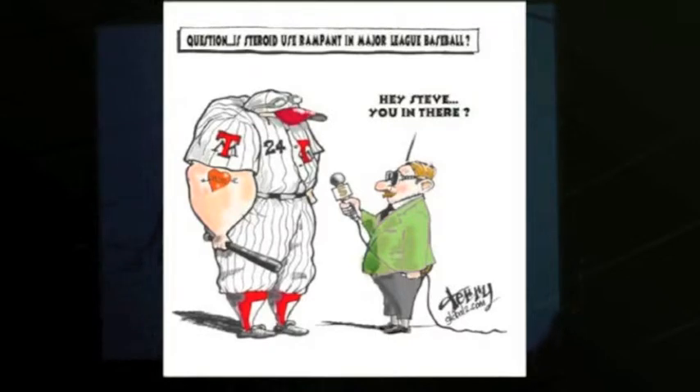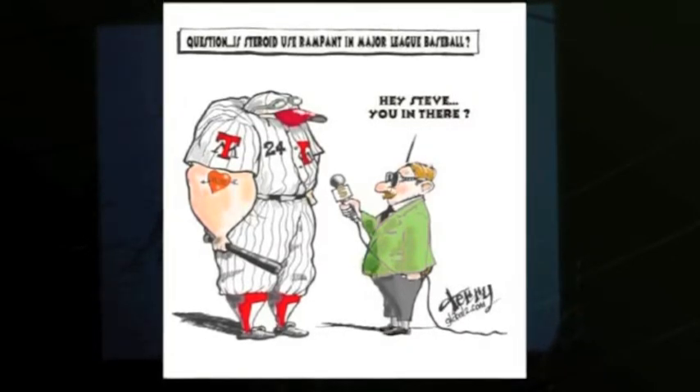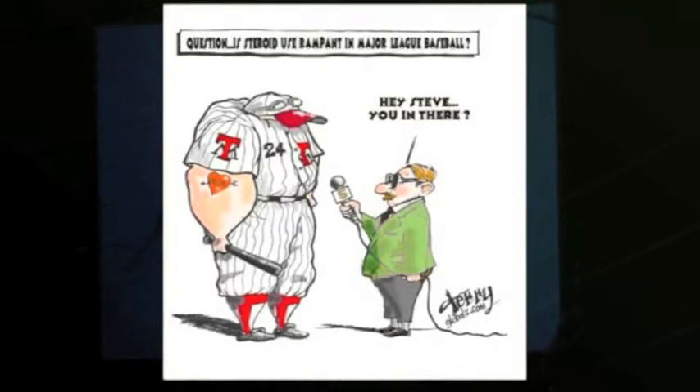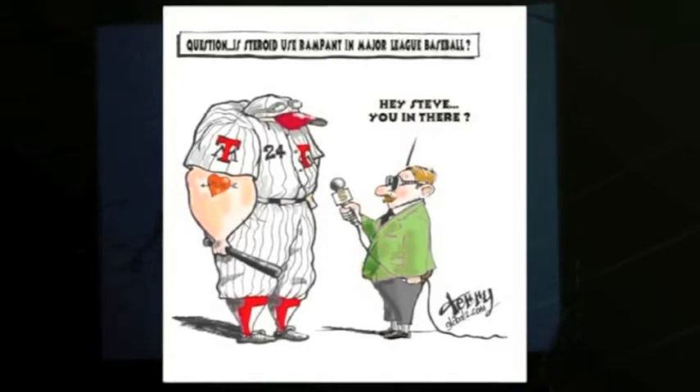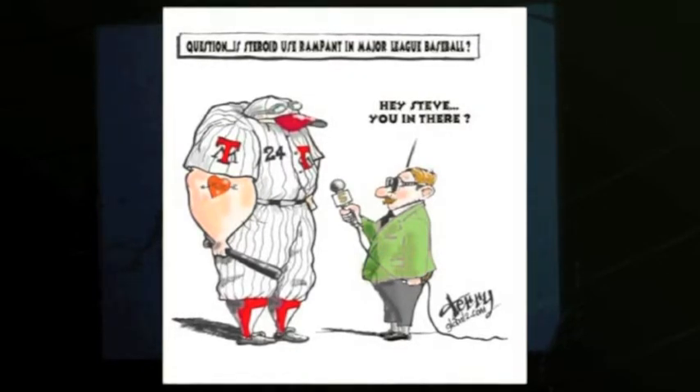Dr. Gosens has a great study that just came out — it's a two-year follow-up from the Netherlands on lateral condylitis, comparing cortisone to PRP. Very nice results. Cortisone kind of faded off after a few weeks, and then the VAS pain score showed positive benefit all the way through two years with PRP.